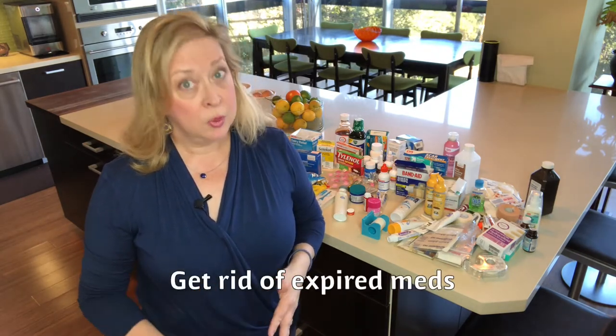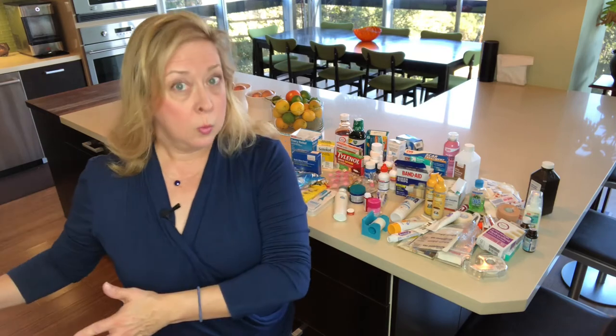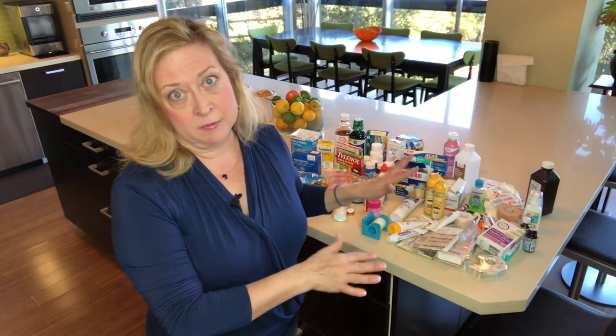Now as you sort through it, the first thing you're going to look for is: has it expired? If it's expired, we're going to get rid of it. Take a look through all the expiration dates, sort through what's expired to get rid of, and set aside the rest.